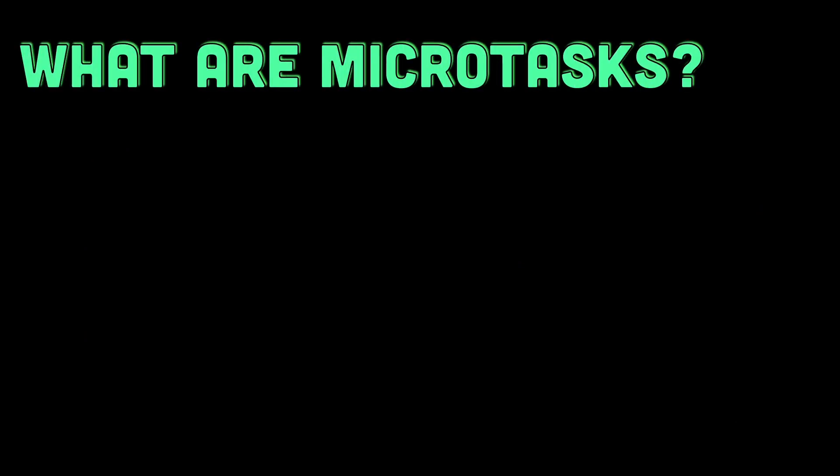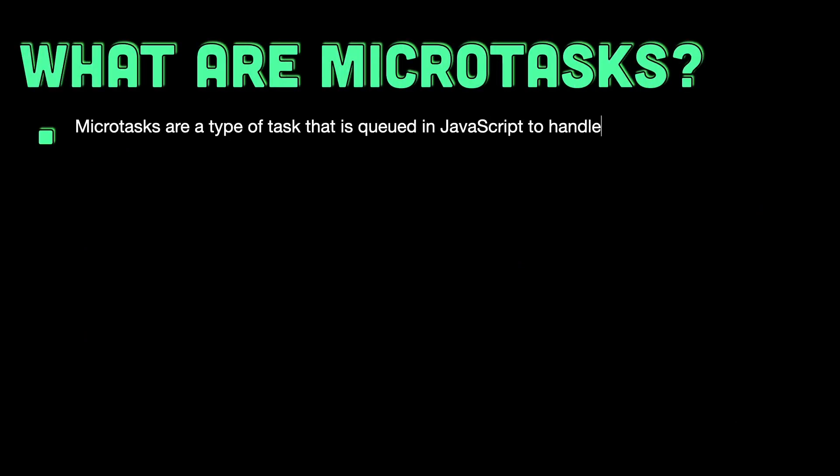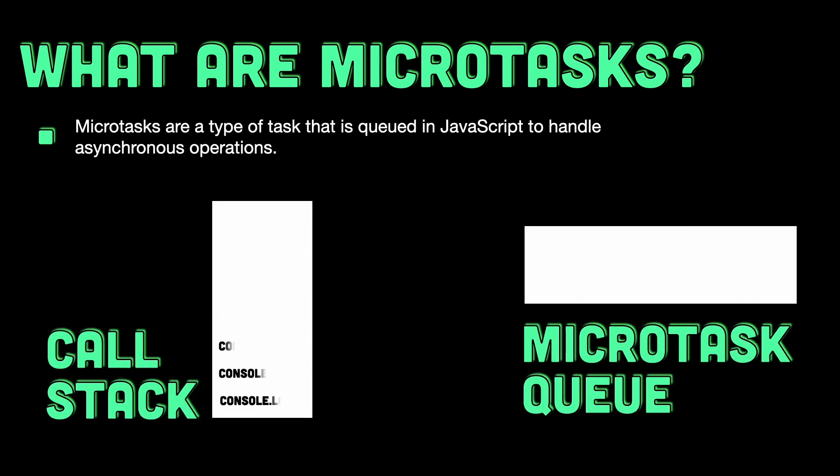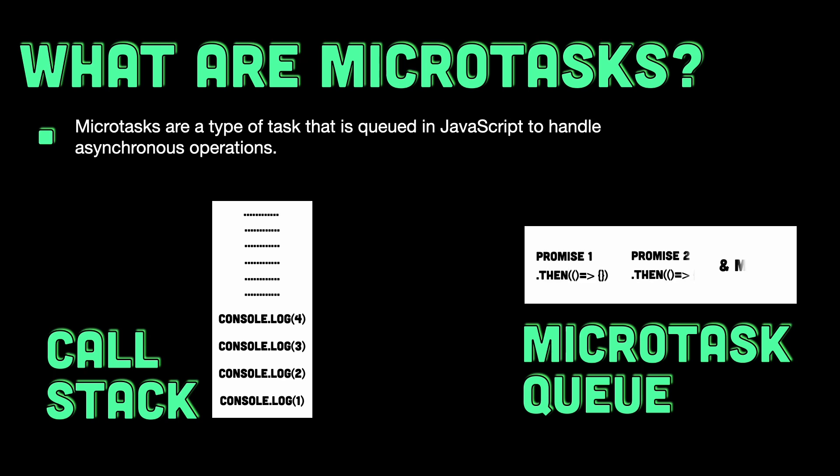So, what are microtasks? Microtasks are a type of task that is queued in JavaScript to handle asynchronous operations. When promises are resolved or rejected, their .then, .catch, or .finally handlers do not execute immediately. Instead, they're placed into a microtasks queue to be executed later when the JavaScript engine is free. This queue operates in a first-in-first-out order, meaning that tasks added first will be executed first.